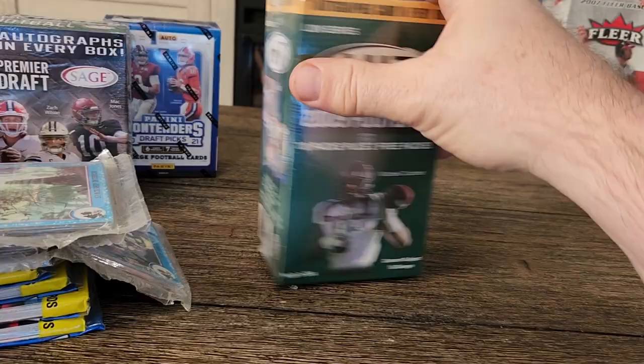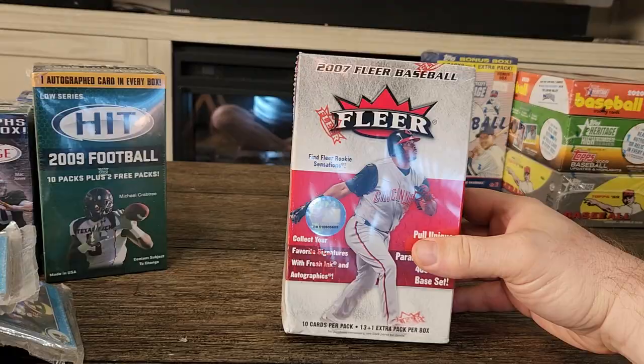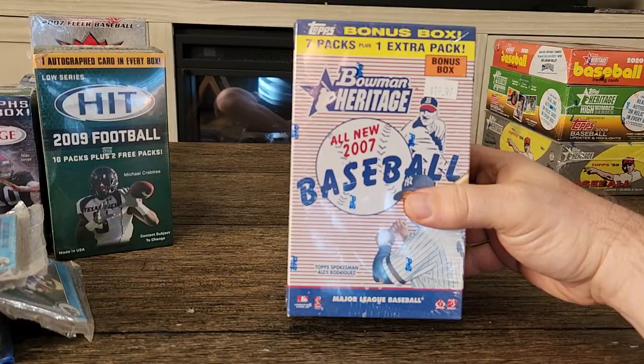I have another booster box — a 2007 Flair baseball. I also have a 2007 Bowman's Heritage booster box.